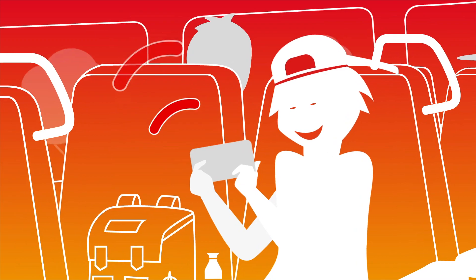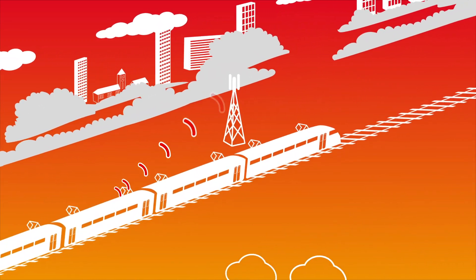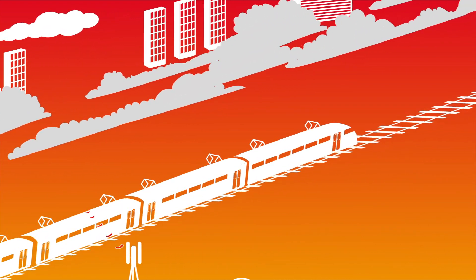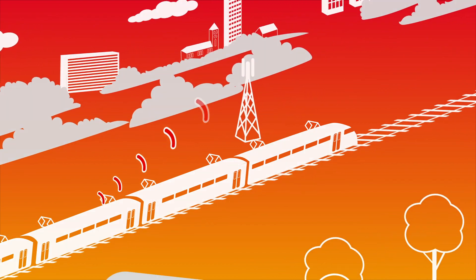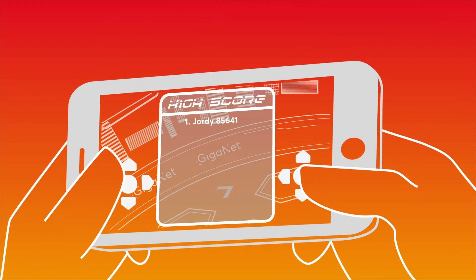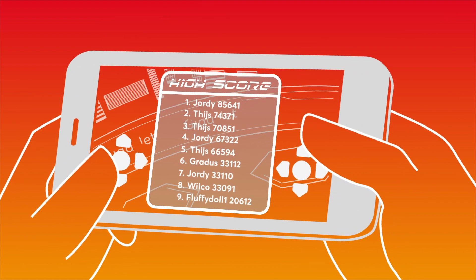Geordie's phone connects to the nearest antenna. A mast like this has a range of about one kilometer. So after each kilometer the train travels, Geordie's phone establishes contact with another antenna. As long as there are enough antennas, Geordie will not notice that his phone is constantly switching from one mast to the next. His game keeps running, and his high score remains intact.